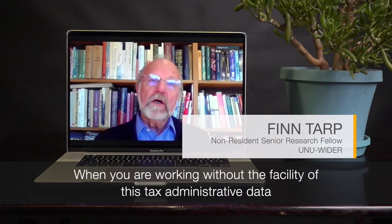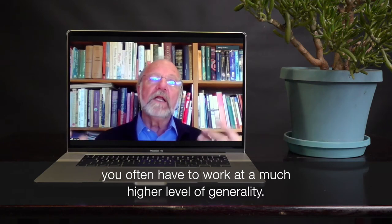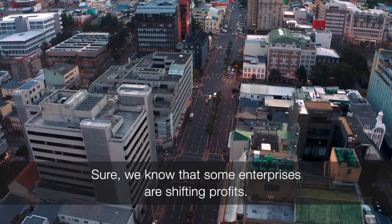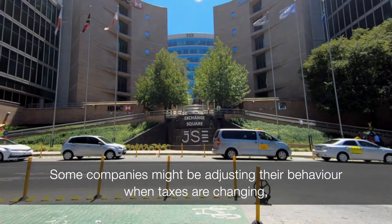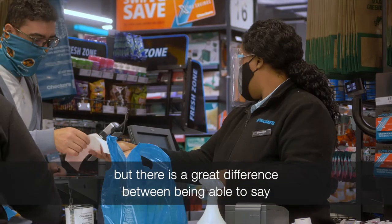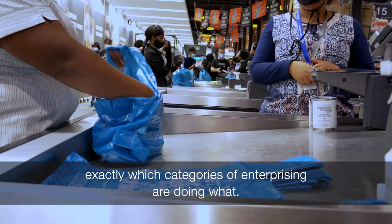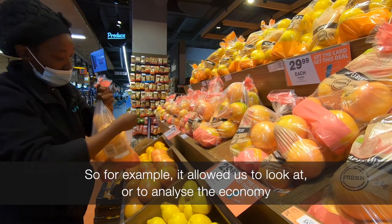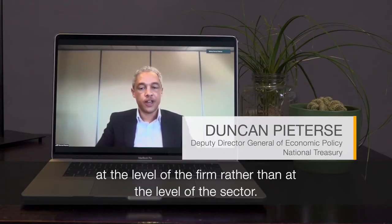When working without the facility of tax administrative data, you often have to work at a much higher level of generality. We know that some enterprises are shifting profits and some companies might be adjusting their behavior when taxes are changing, but there is a great difference between being able to say exactly which categories of enterprises are doing what. For example, it allowed us to analyze the economy at the level of the firm rather than at the level of the sector.